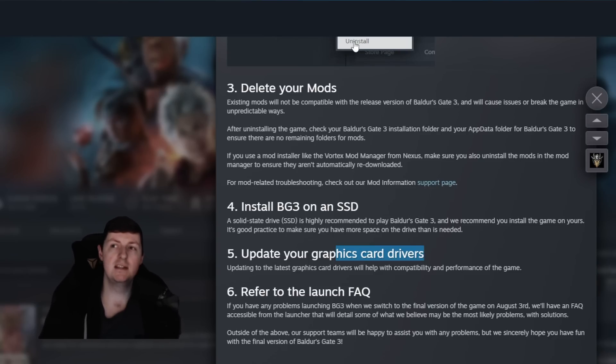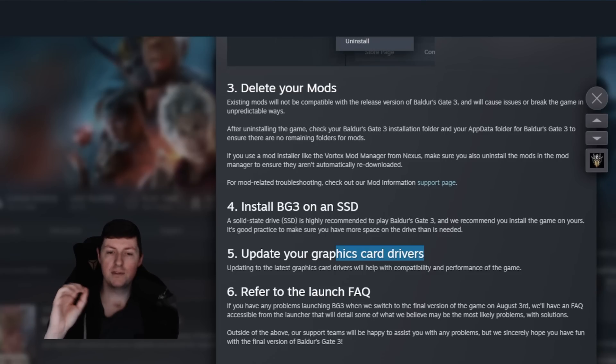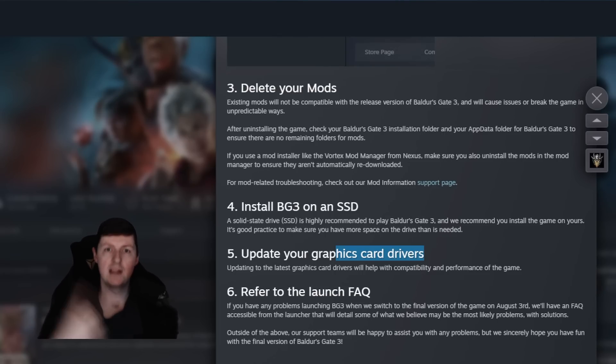Now onto Community Update number 22. This is their last community update before full release, which is coming in just a few hours. This is where some of the spoilers are, but I'll go through the non-spoilery things first and then give you a heads up.